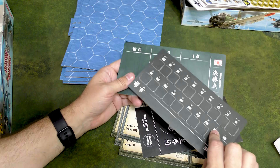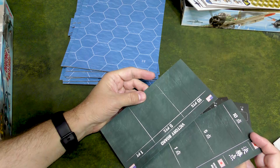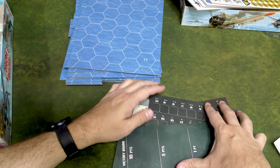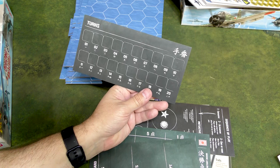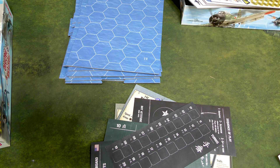You've got numbered turn tracks, one through twenty, and one through twenty. Then you've got a victory board and a victory board. One is landscape and one is portrait — I'm not sure if that matters in the rules, but we'll find out together eventually.